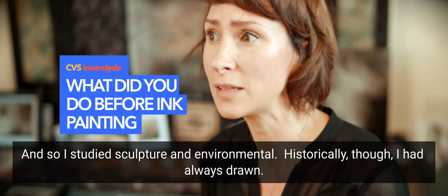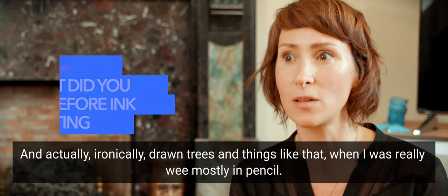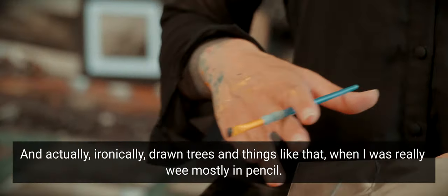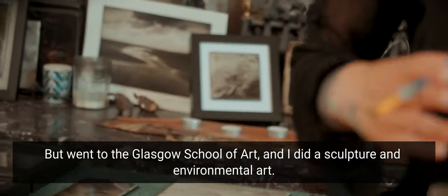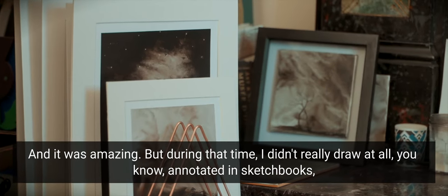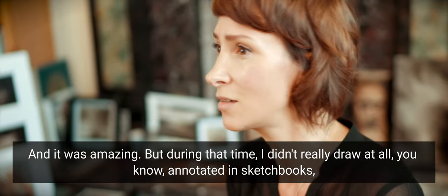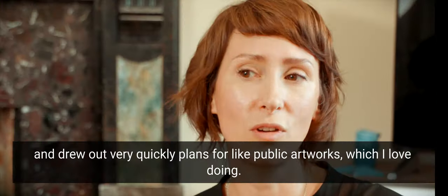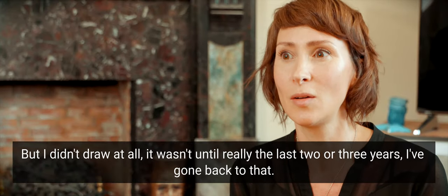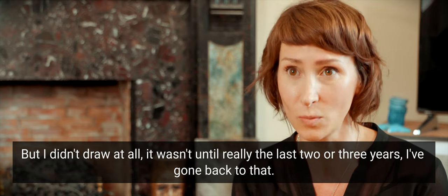I studied sculpture and environmental art. Historically I had always drawn — ironically drawing trees and things like that when I was really young, mostly in pencil. I went to the Glasgow School of Art and did sculpture and environmental art, which was amazing, but during that time I didn't really draw at all. I annotated in sketchbooks and drew out quick plans for public artworks, which I loved, but I didn't draw at all. It wasn't until really the last two or three years that I went back to that.